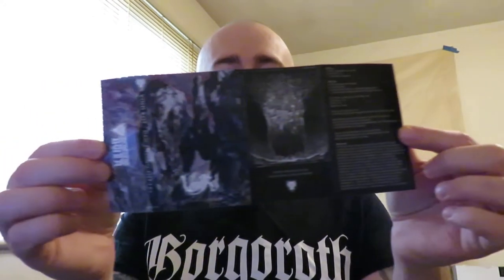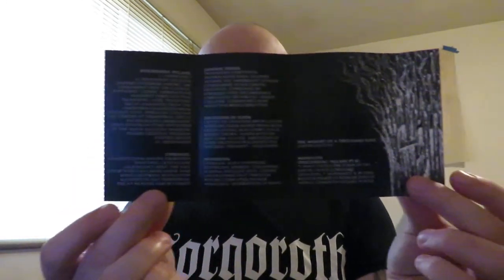Without further ado, tape one: the amazing Void Rot, "Descending Pillars." This is a Sentient Ruin Laboratories release — excellent artwork. Got a red tape, excellent artwork and design on sides A and B. The j-card actually has the lyrics in it. Just fantastic. If you've never heard Void Rot before, you need to get on that — some excellent death metal. I really like Void Rot and this tape is sick. Thanks to M from Sentient Ruin for getting me this.